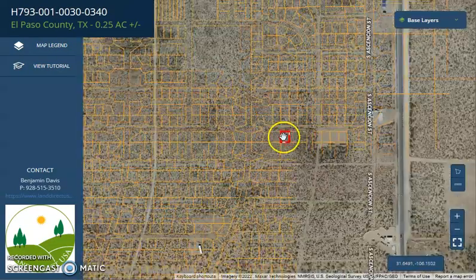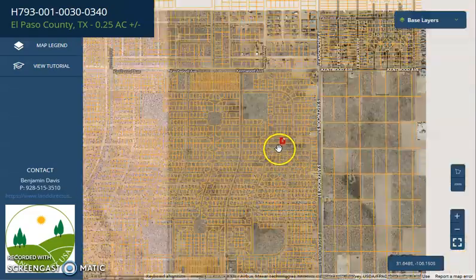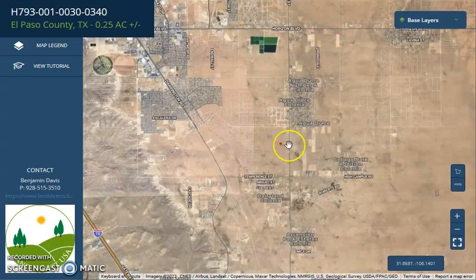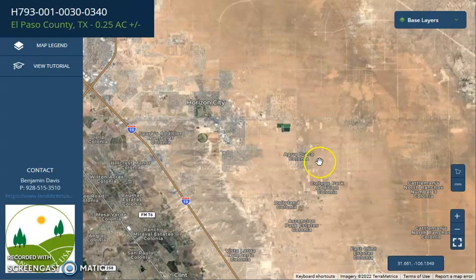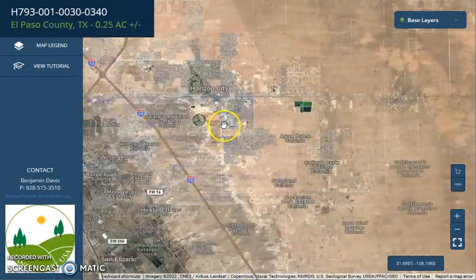Again, this is your lot — it's super close to Ascension Street. Here is Agua Dulce Colonia, and Horizon City is just nearby as well. Horizon City is a fast-growing city with a lot of construction going on around the area, so the city is continuing to develop, which means purchasing land here will be a good investment for you.